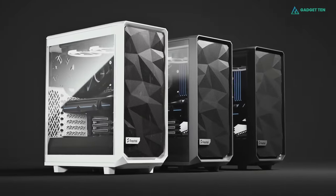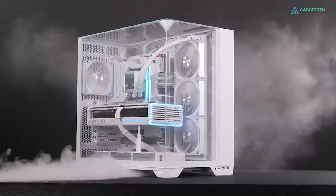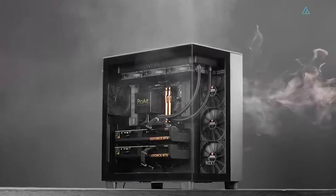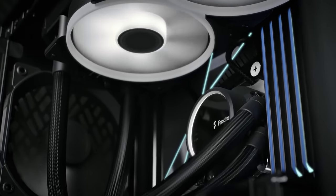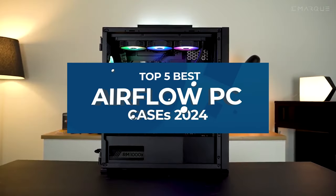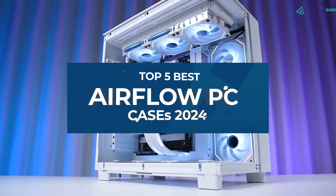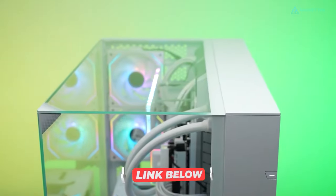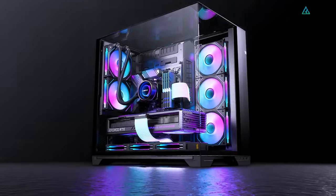Aside from selecting the appropriate components, no gaming rig is complete without sufficient cooling, which is why getting the finest airflow PC case is critical. So in this video, we will review the top 5 best airflow PC cases you can buy in 2024. For more information on the products, we've included links in the description box down below.